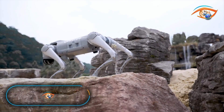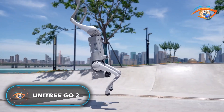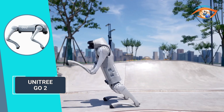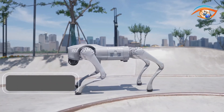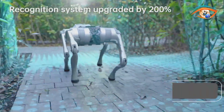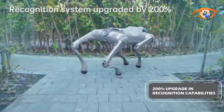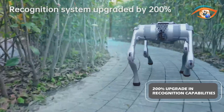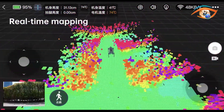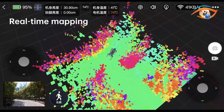Introducing the Unit Re-Go 2, a groundbreaking robotic companion set to revolutionize our interactions with technology. Equipped with the latest 4D LiDAR L1 recognition system, the Go 2 offers a 200% upgrade in recognition capabilities, enabling all-terrain recognition with a wide 360-degree, 90-degree hemispherical field of view and minimal blind spots.